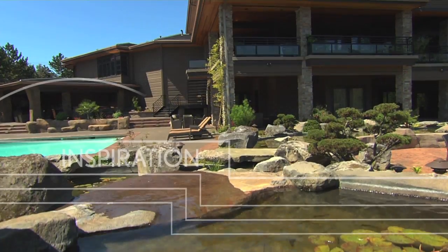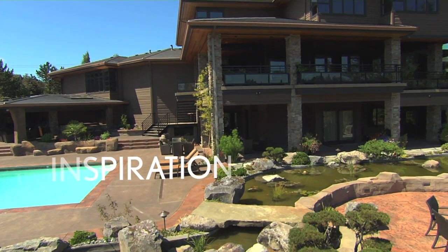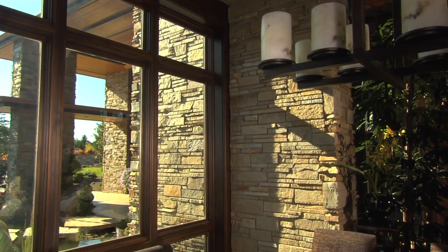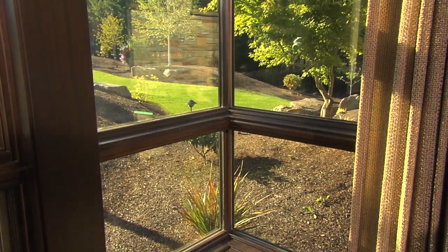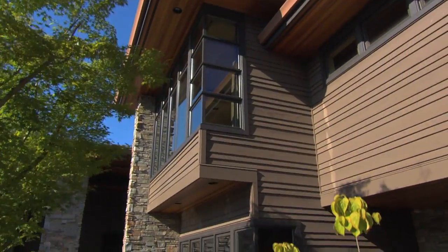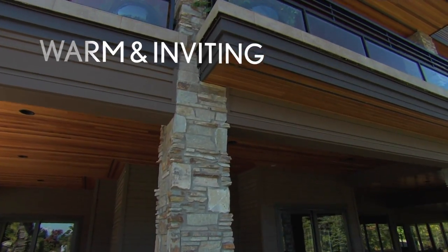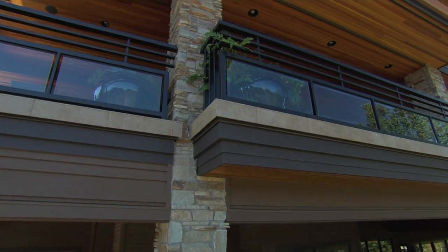Even if you go back to the 20s and the 30s and you look at some of Mr. Wright's work, you'll find the similarities in this home — a lot of the inside-outside sorts of materials. We carried stone from the outside to the inside in various areas, which was certainly a trademark of his. The corner windows — I'd like to claim responsibility for those in design concept, but unfortunately I can't. Mr. Wright beat me to that.